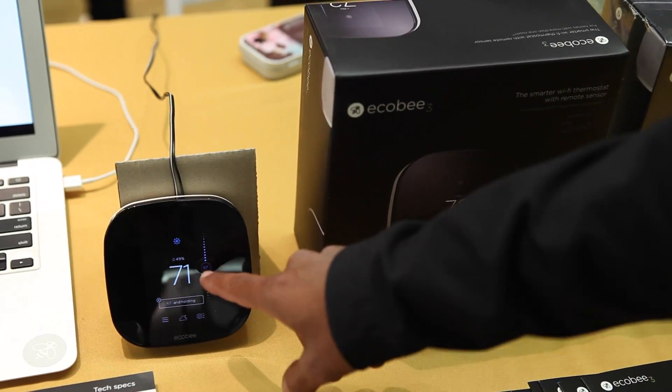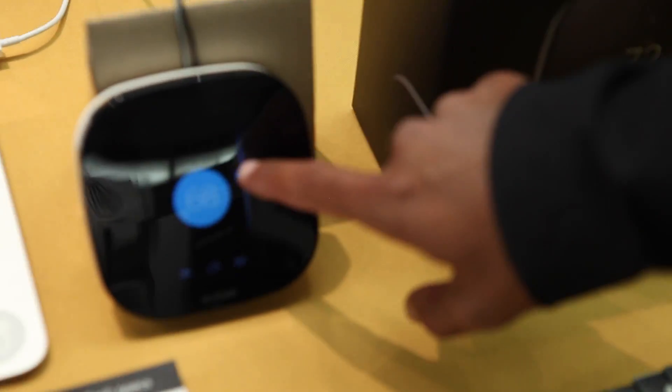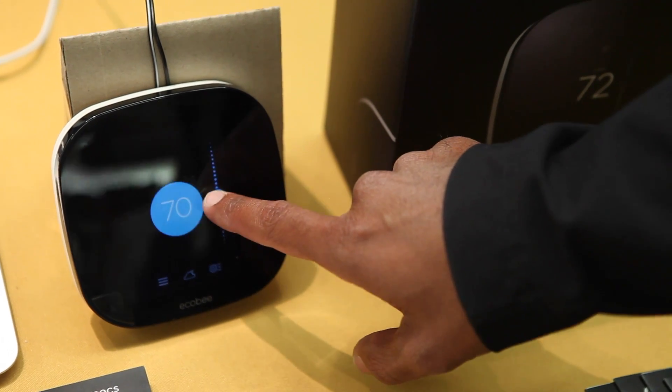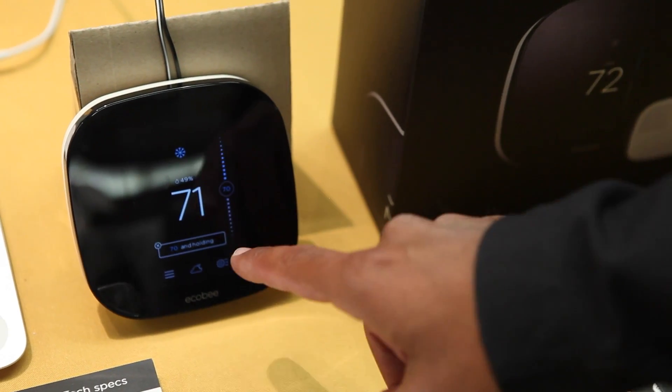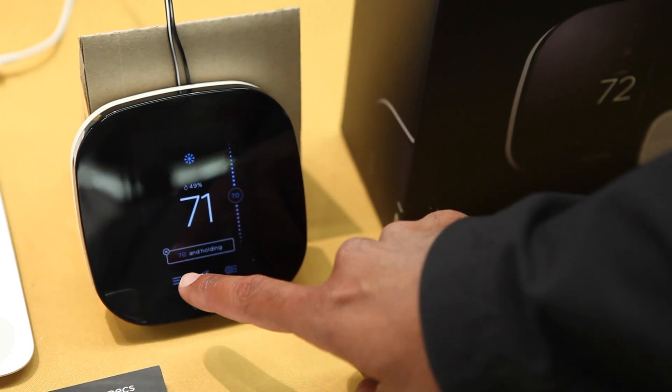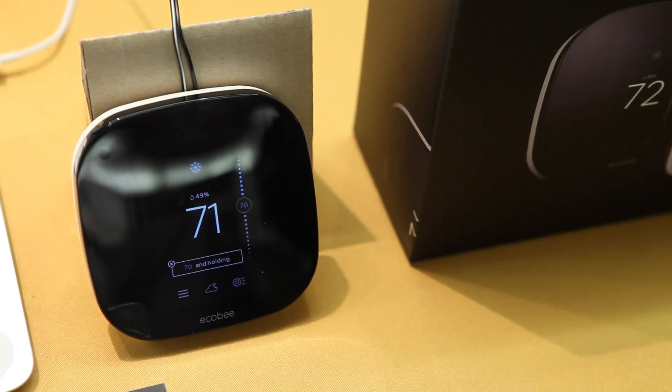As you can see, it's very intuitive to use. You just slide the temperature gauge up and down to get to your desired temperature, and it shows you not only the temperature of your room currently, but your desired temperature that it's trying to get to.